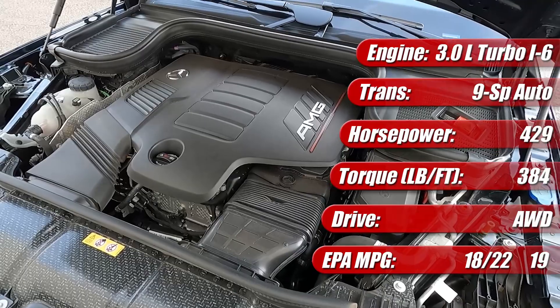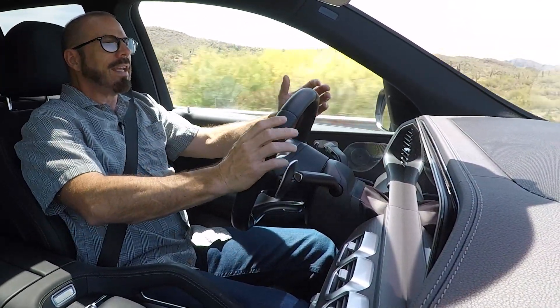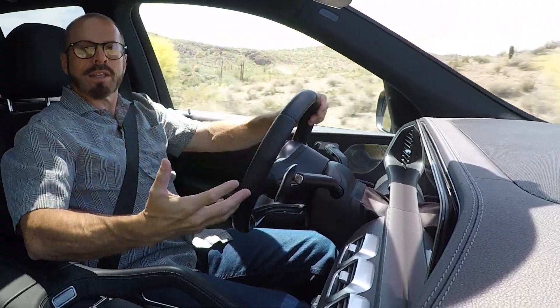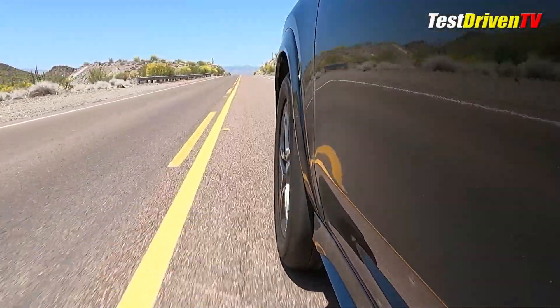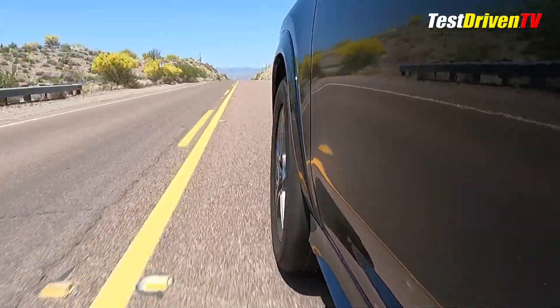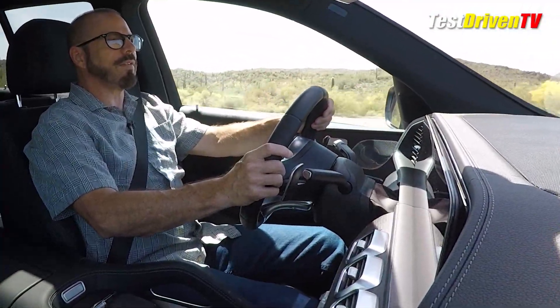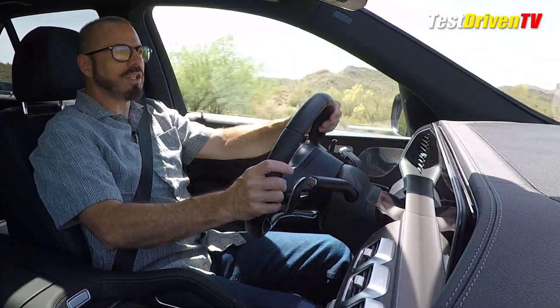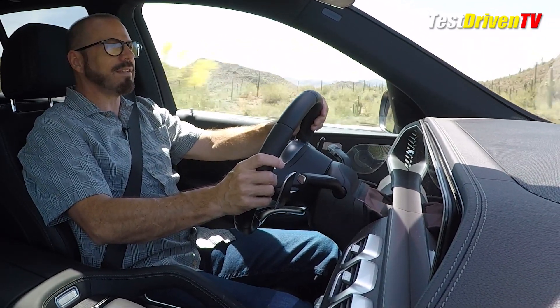This is rated at 18 city, 25 highway, and 19 MPG combined. In my week with it, I did achieve that 19 MPG.